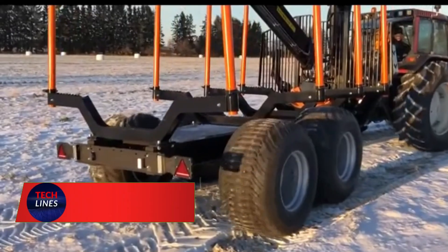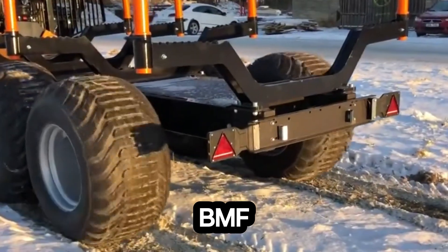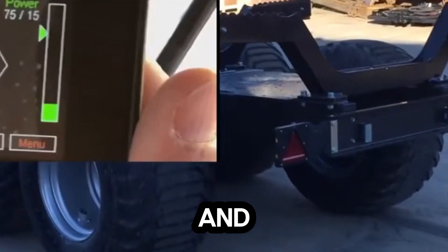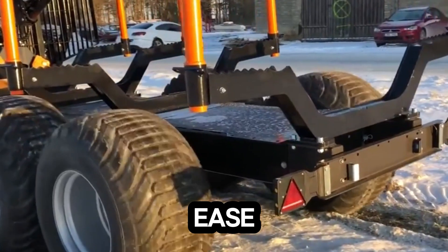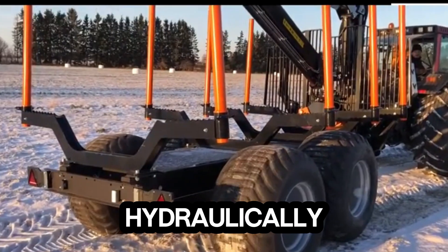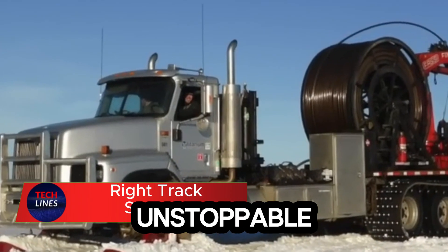Meet the BMF Robson drive system, the game-changer that turns tough terrain into smooth ground. This innovative add-on gives BMF forestry trailers the traction and control they need to conquer mud, snow, and steep trails with ease. Its secret lies in hydraulically powered drive rollers that fit neatly between your truck or off-road vehicle, turning it into an unstoppable machine.